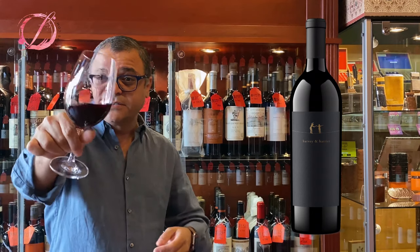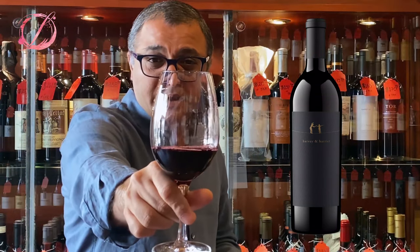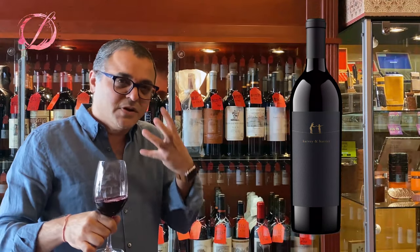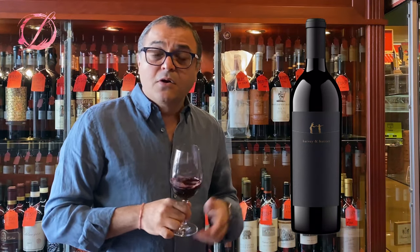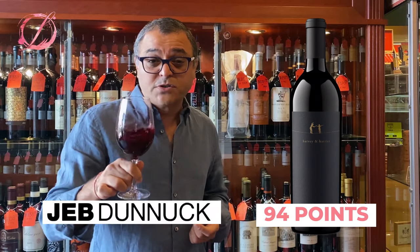The color is wow — deep purple, almost blackish. You can see the legs forming nicely, with good viscosity. It's a Cab-based blend so it's big, for sure. The wine was rated by Robert Parker at 95 points, and Jeff Dunnick put it at 94 — really high scores.